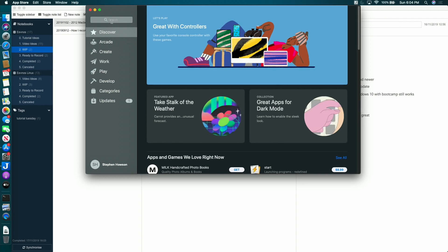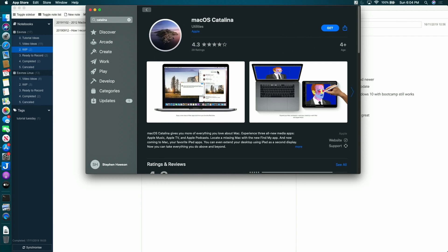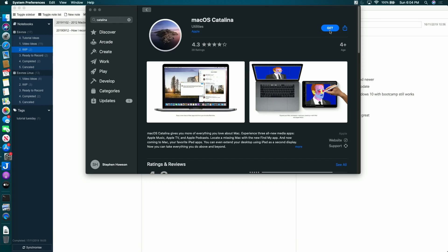When Catalina had its final release I wanted to do the update, so I backed up all my data and updated through the built-in mechanism within the App Store. I just selected Catalina, let it do its thing, it restarted a few times, and when it was all done I had a fresh upgrade to macOS Catalina.